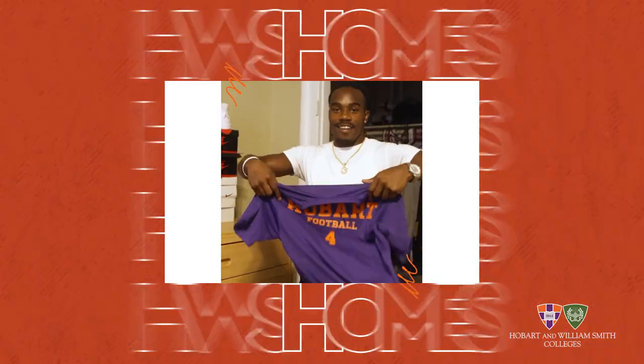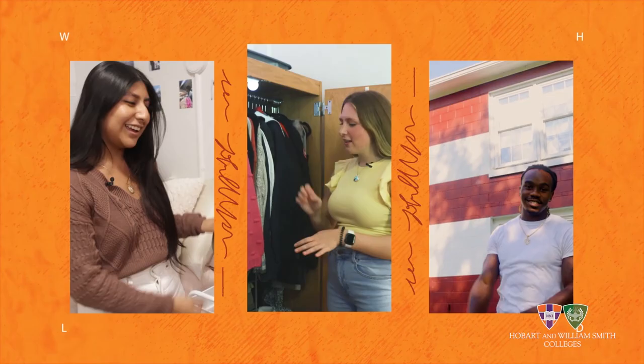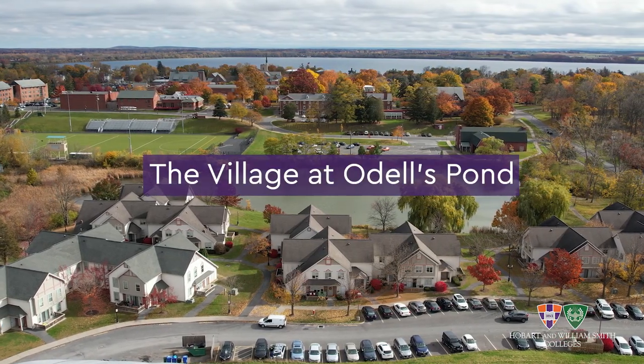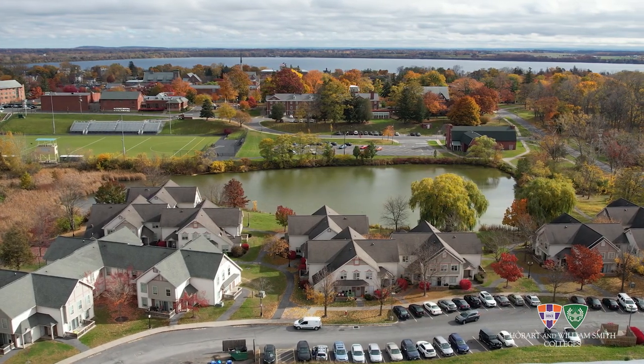Hey HWS Homes, I'm Tia. I'm a senior and today I'll be showing you an Odell's unit. Come on in! We are in Odell's Village. It's sitting right on the Odell's Pond, which I am so lucky to have a great view of from my unit.